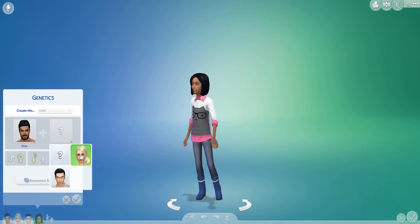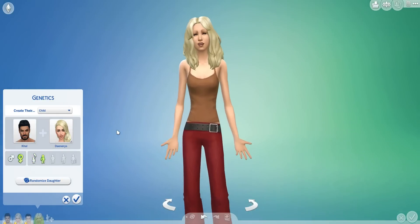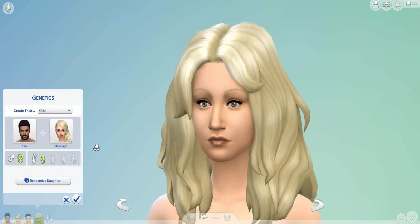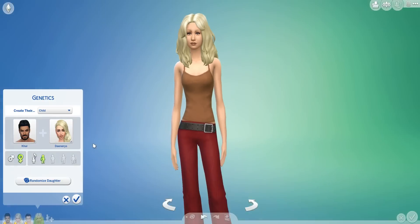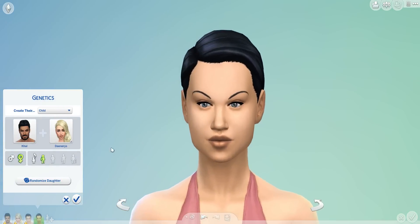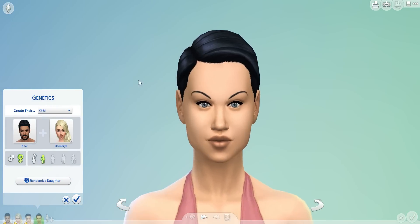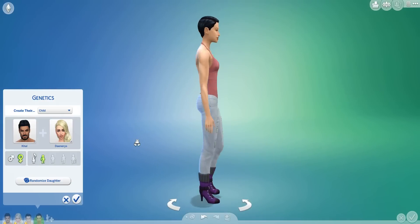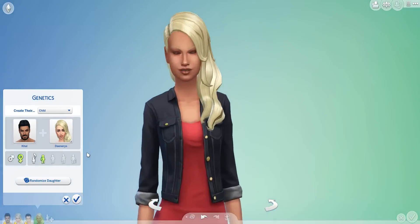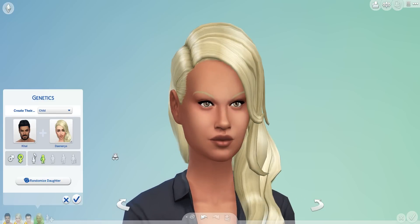Okay, we're going to go to the girls — see how the girls look. Roll one — I think she's got Drogo's nose. She looks a little sad. Roll two — we got this sassy lady with some very curvy eyebrows and a pretty decent little outfit. Roll three — dark skin, that's from Drogo. And she's got Daenerys' hair.